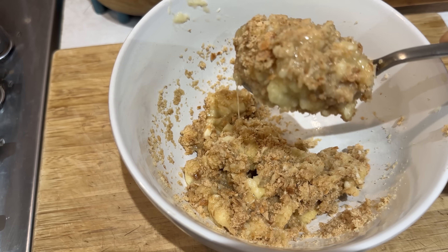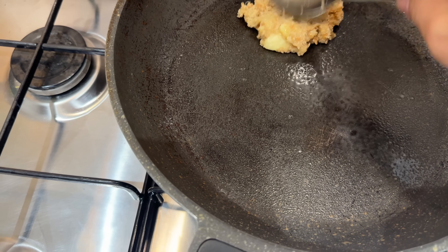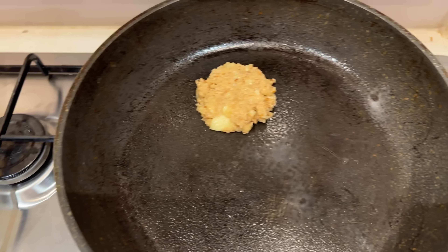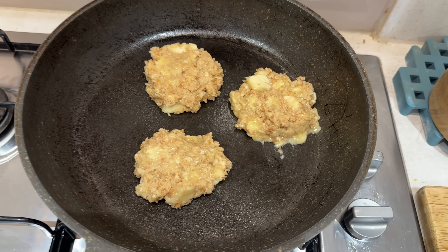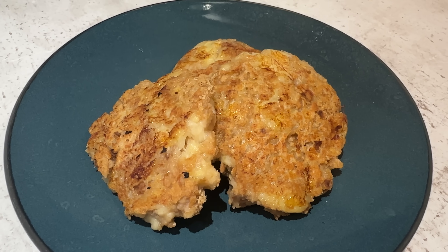We just take spoonfuls of the mixture, pop it in a pan, and press it into your fritter shape. Simple as that. We cook a few minutes on each side and then we serve up. Banana fritters.